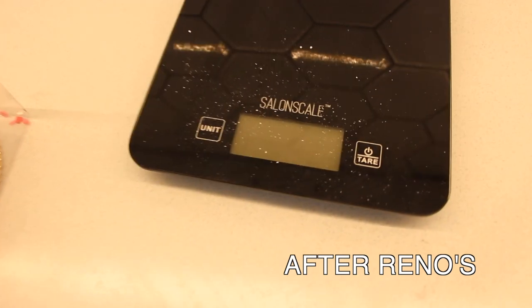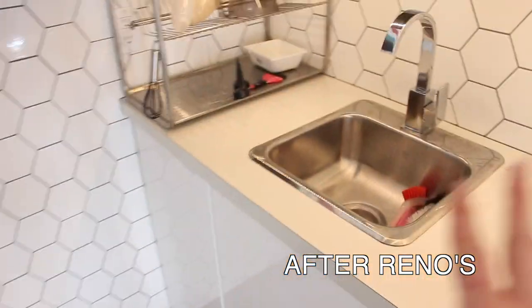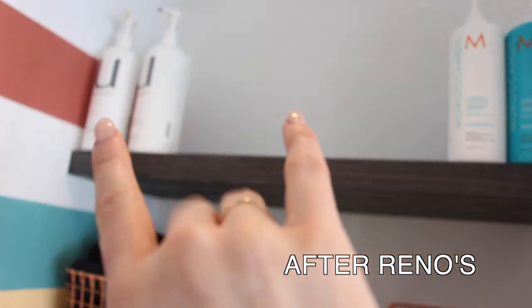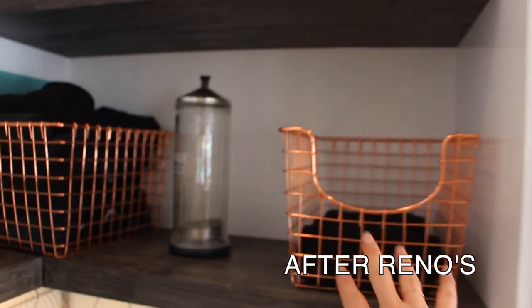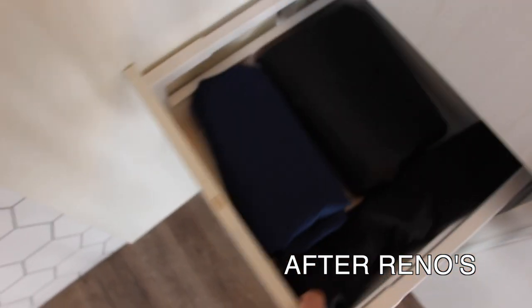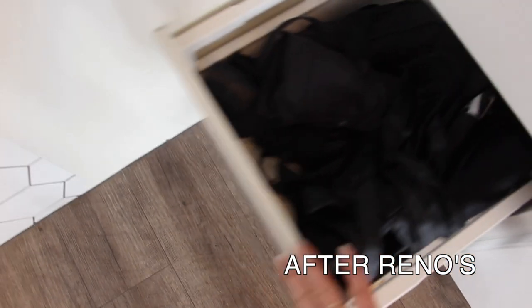We're repping Salon Scale and got a fun little treat from one of my clients for the renos. We've got a sink here. I have a renter and space for another renter. We keep our separate shampoos up here, our towels, our Barbicide. We've got capes, regs, capes, and then our aprons here.